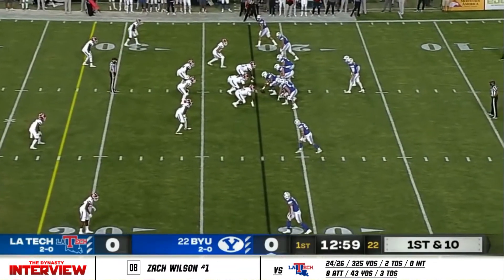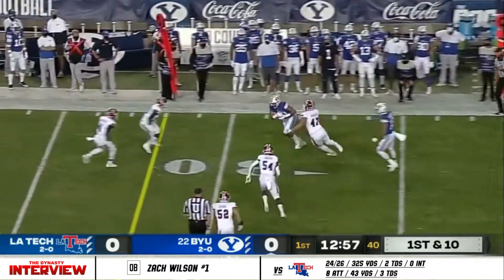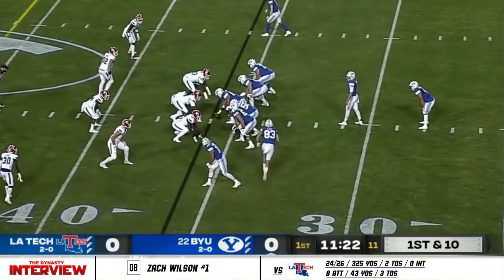This guy's been operating. Just get him the football and let him do his thing. He doesn't hold it very long. Wilson gets rid of it quickly on the first play from scrimmage for BYU. Wilson and this receiving core, they do a heck of a job.